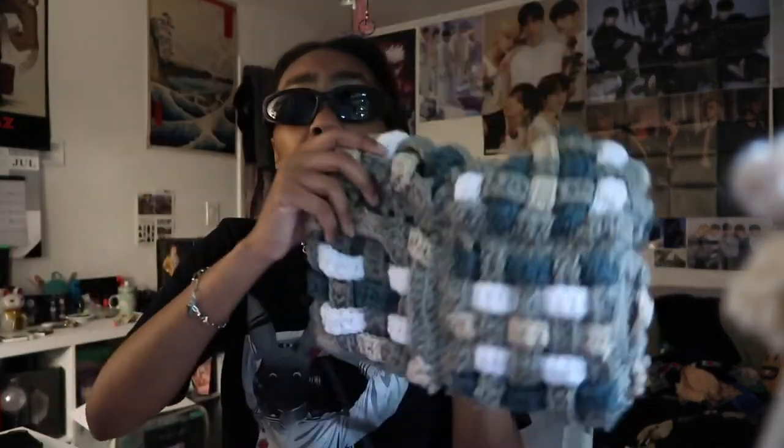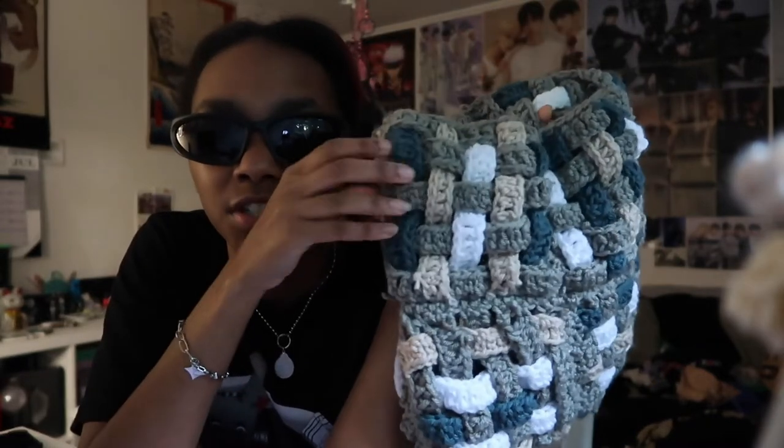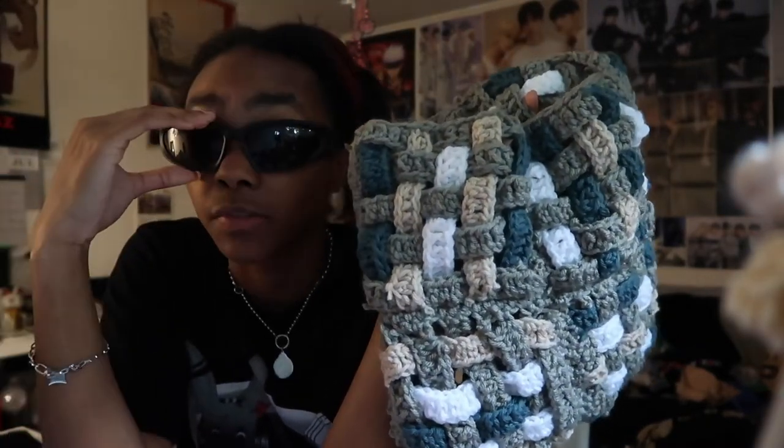I have another unfinished bag — this one's for my friend. I don't even know what this type of stitch is called, but it's a million little pieces crocheted together. It was very fun to make and I want to make more crochet bags. I just have to stop procrastinating and line the inside.